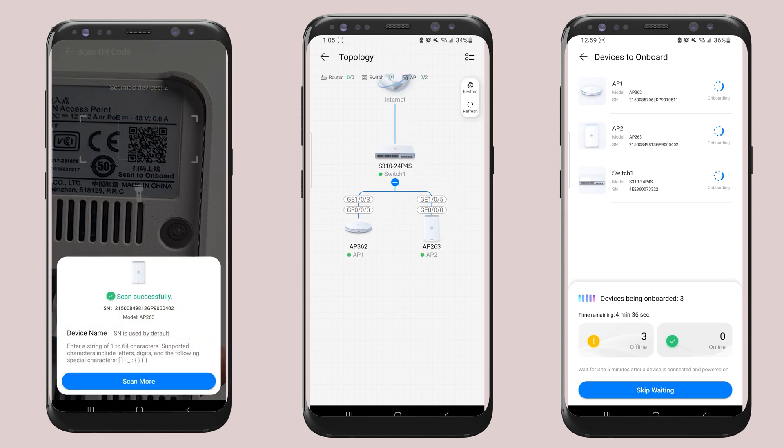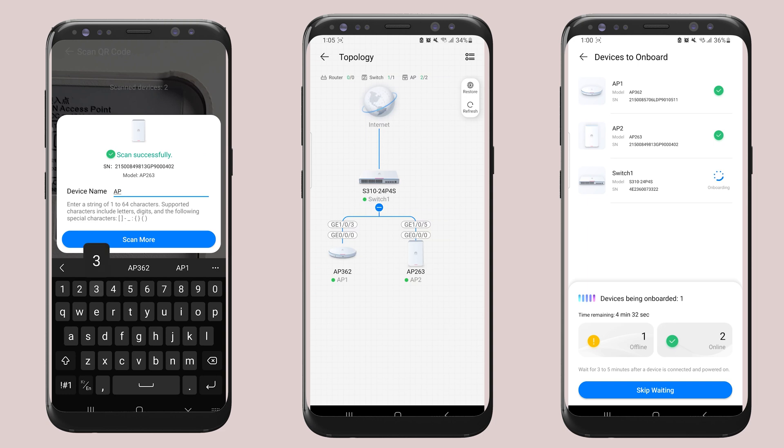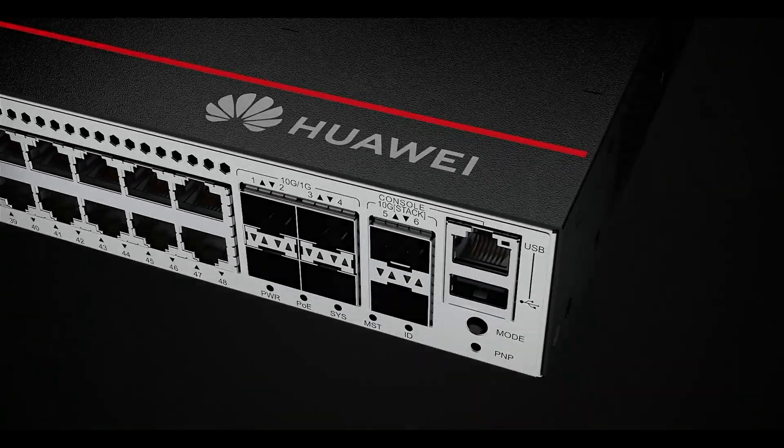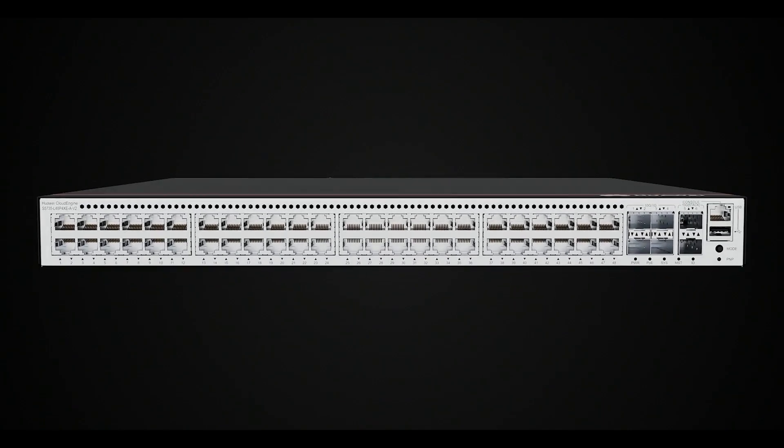Like never before, set up your versatile network in minutes using a mobile app — the Huawei eKit app. Upgrade to Huawei networking devices today and take your connectivity to the next level.